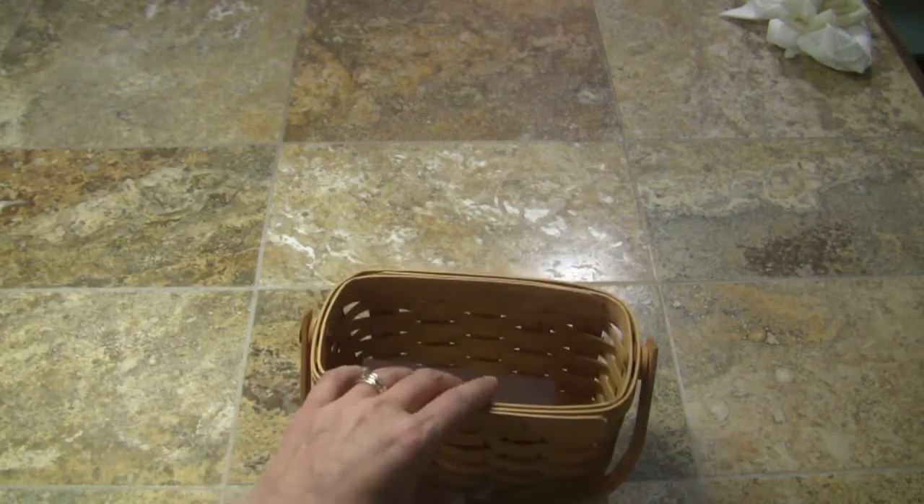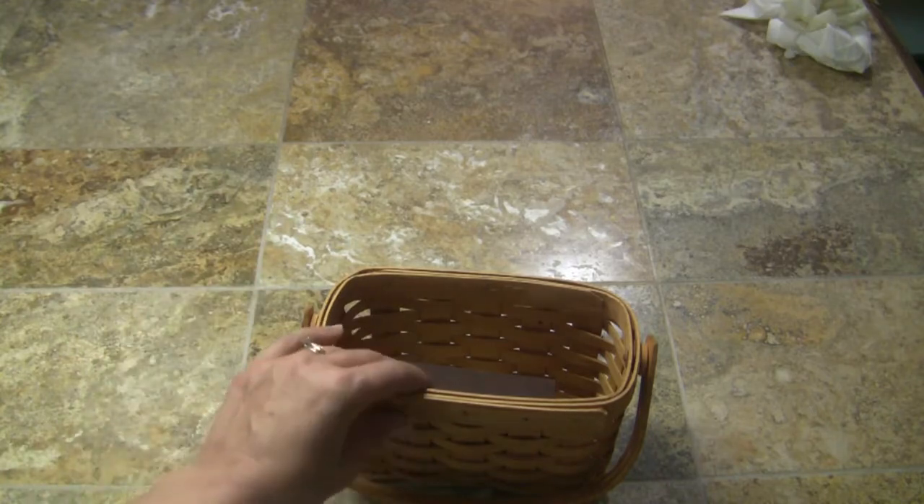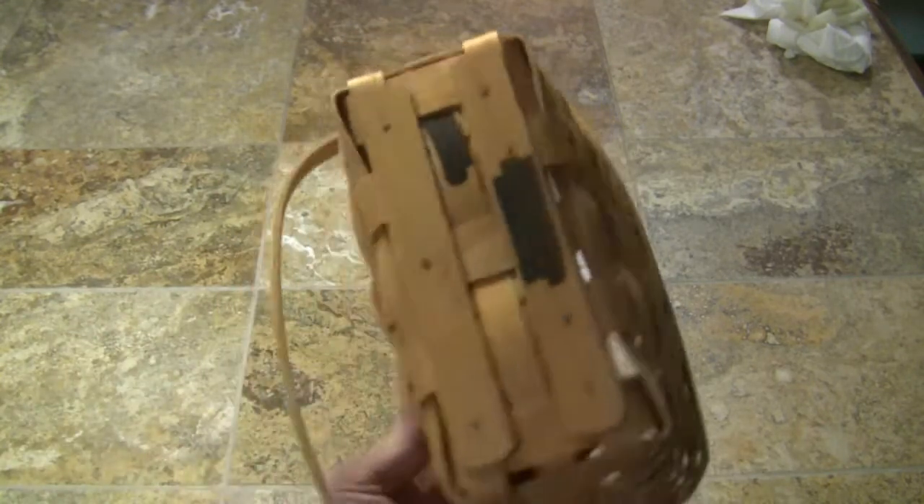Now we're getting into the big bulk of the stuff. At the yard sale where I spent $30, she had baskets — some with a little bit of stuff in them, some with a lot — priced from a dollar up to three or four dollars depending on the basket and what was in it.